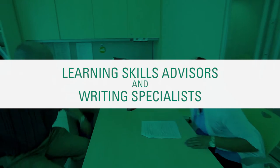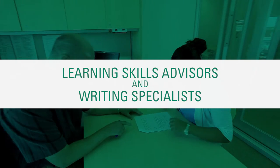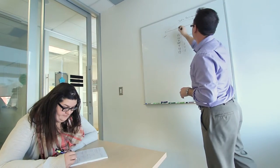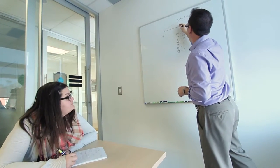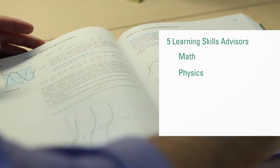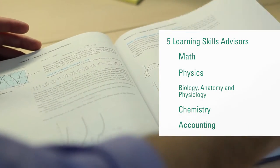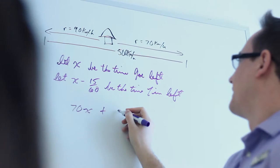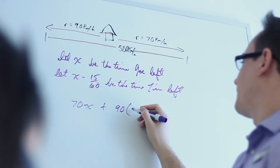Students can meet with staff in individual or small group appointments for help with learning skills, writing, English as a second language development, and subject-specific support. SALS has five learning skills advisors who are subject specialists in math, physics, biology, chemistry, and accounting. They can work with students to clarify textbook content and help students understand the material presented in the classroom.